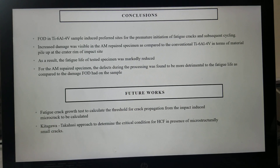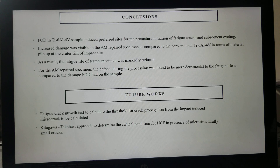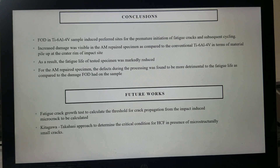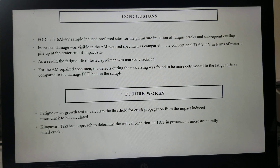For future work, crack growth tests should be done to calculate the threshold for crack propagation from the impact-induced micro crack. The Kitagawa-Takahashi approach should be used to determine the critical condition for HCF in the presence of microstructurally small cracks. Thank you.